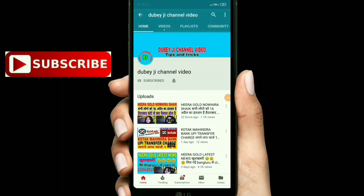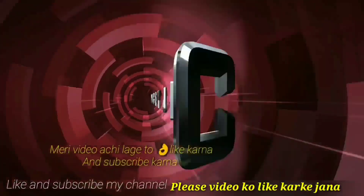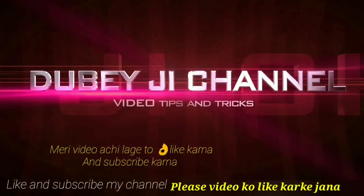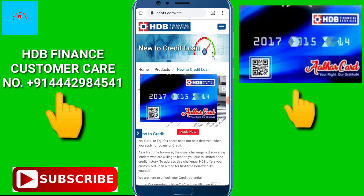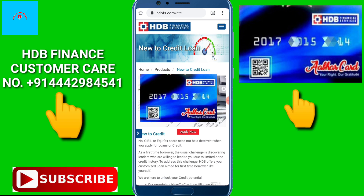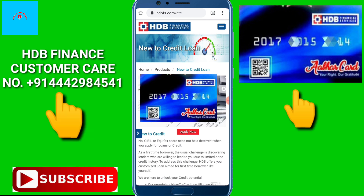Press the bell icon on the YouTube app and never miss another update. This is the first time I will tell you about the details. This video will be very special, so don't forget to watch. Let's start.